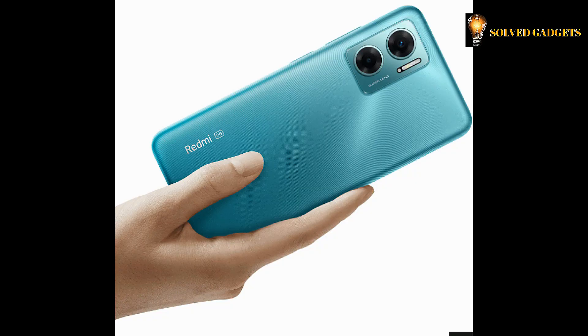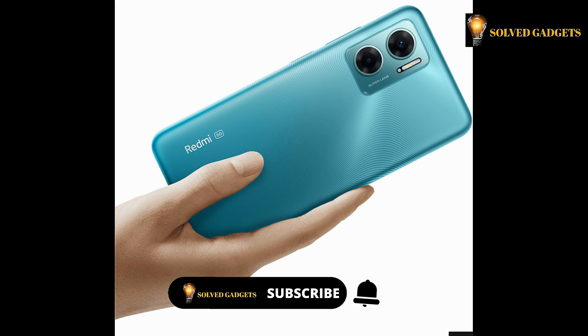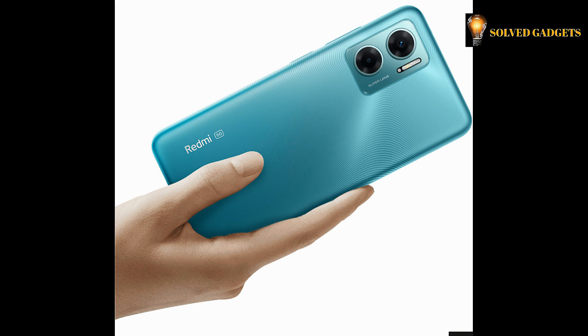Inspired by geometry, the unique double-ring camera module integrates image with art. The flat-edge design curves along both sides, making it comfortable to hold. The back material uses a matte finish and texture design to ensure it is fingerprint and stain-proof.